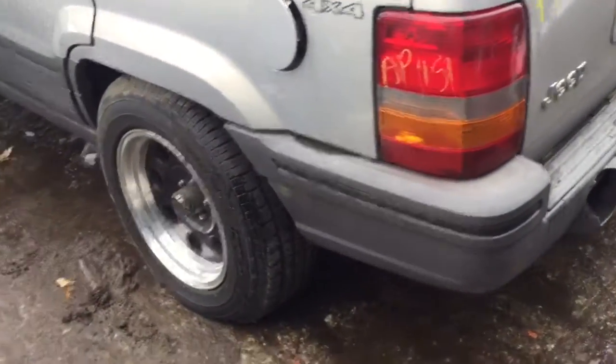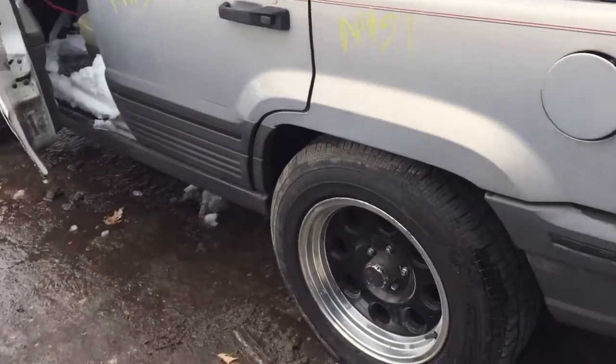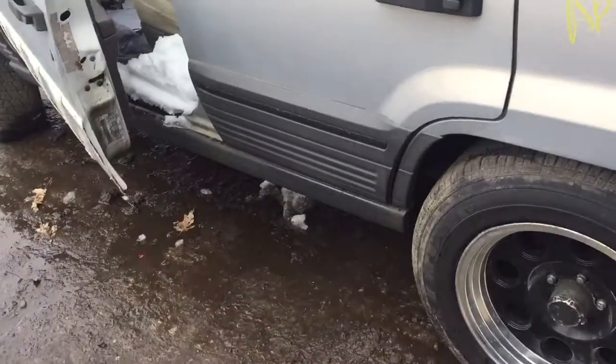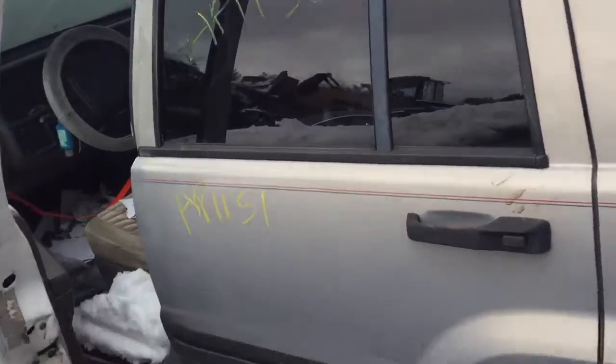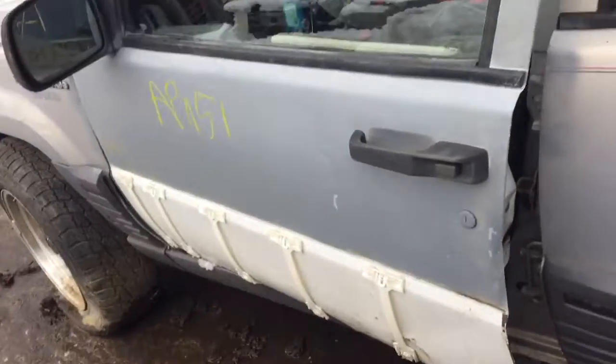Another good taillight. Quarter panel looks okay. Rear door looks good. Trim is off on the front door.